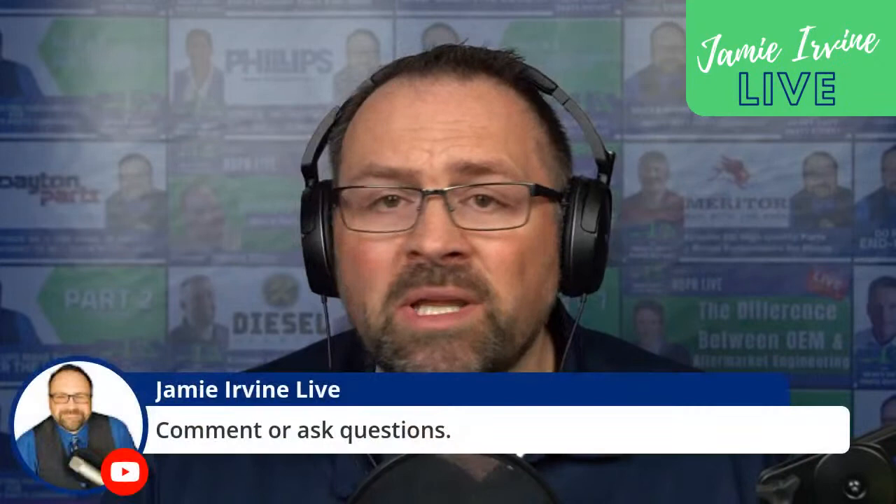We're streaming on Facebook, on LinkedIn, and on YouTube. This weekly segment is an opportunity for us to have a conversation about how to sell heavy-duty parts in a digital world. Today we're going to talk about Twitter, and if you'd like to comment or ask questions, feel free — I'd love for you to participate.